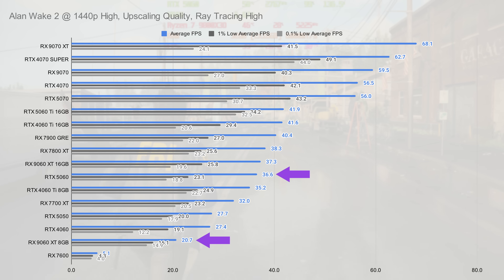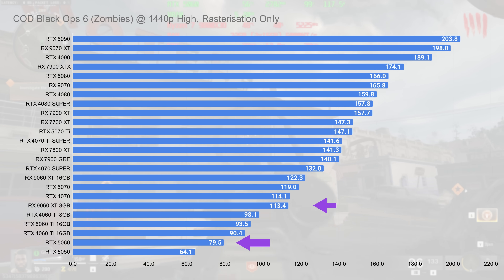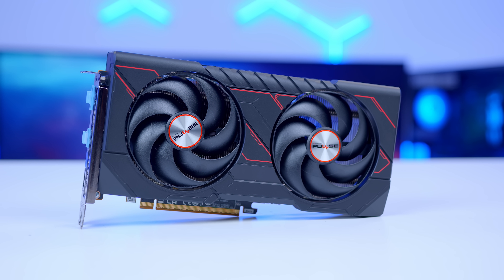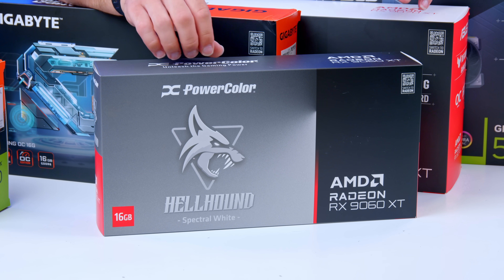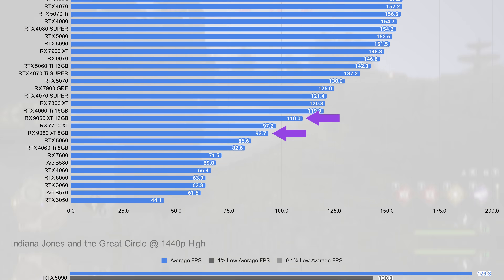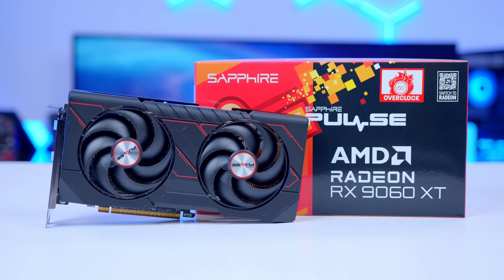Moving up to 1440p, the VRAM limits on the 5060 and 9060 XT start to show, with both delivering fairly low frame rates in Alan Wake 2 when you enable DLSS, FSR, and ray tracing. But they show better results in easier-to-run titles like Black Ops 6 Zombies, where the 5060 pulls in 79 FPS on average and the 9060 XT breaks through 100 FPS. For that reason, the 8GB 9060 XT makes the most sense for sub-$300 — though it's a hard card to recommend when the 16GB variant costs only a little more and delivers far more video memory with far less VRAM bottlenecking.